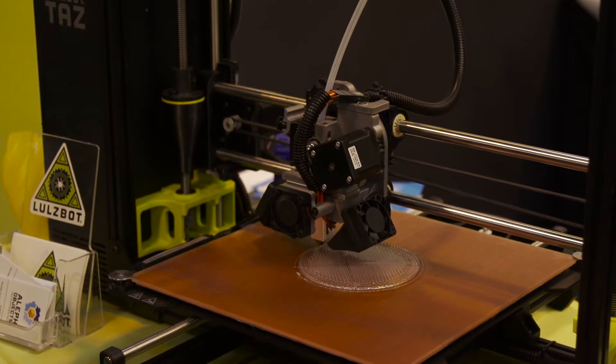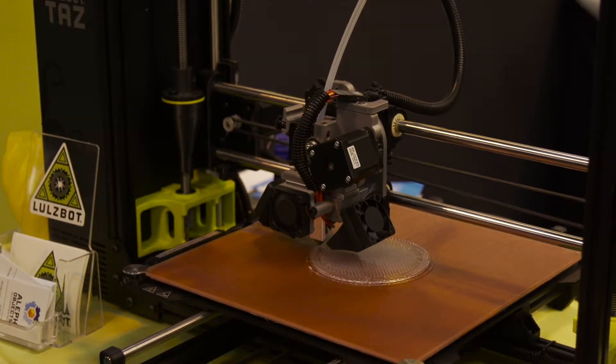This is our first time at TCT, so we brought our 3D printers — our Lulzbot TAZ-6 and the Lulzbot Mini.